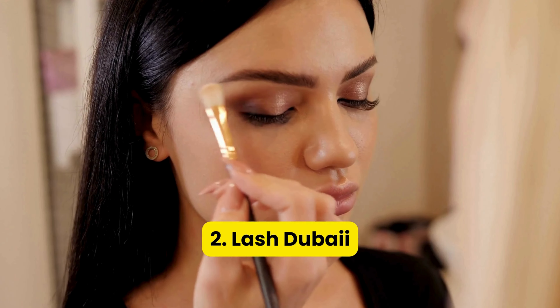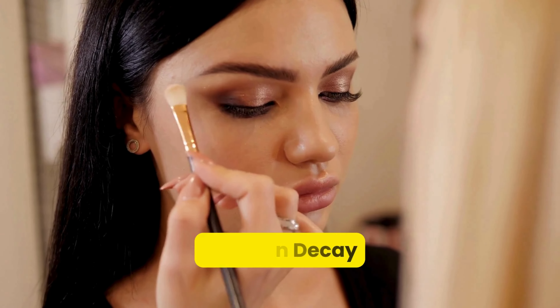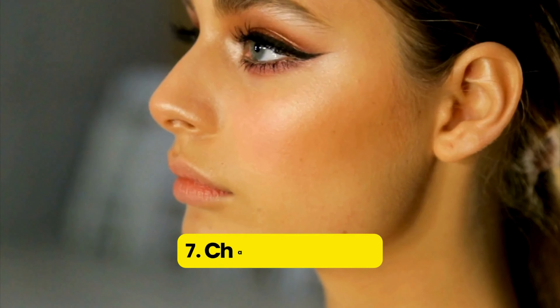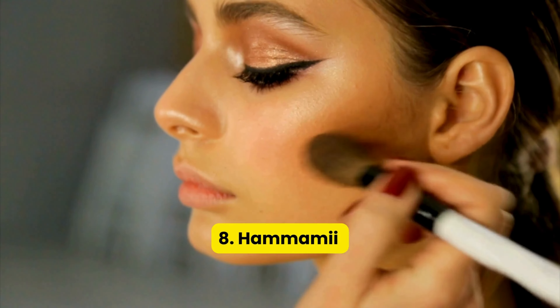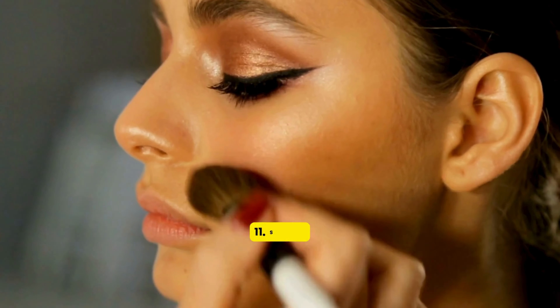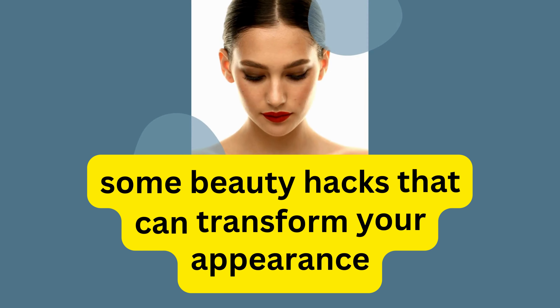Here are the 12 best affordable makeup kits in Dubai that are popular all over the world: 1. Huda Beauty, 2. Lash Dubai, 3. Glossy Makeup, 4. Urban Decay, 5. Sephora, 6. Anastasia Beverly Hills, 7. Charlotte Tilbury, 8. Hamami, 9. Shirley Conlon Organics, 10. Herbal Essentials, 11. Shifa, 12. Kyali.